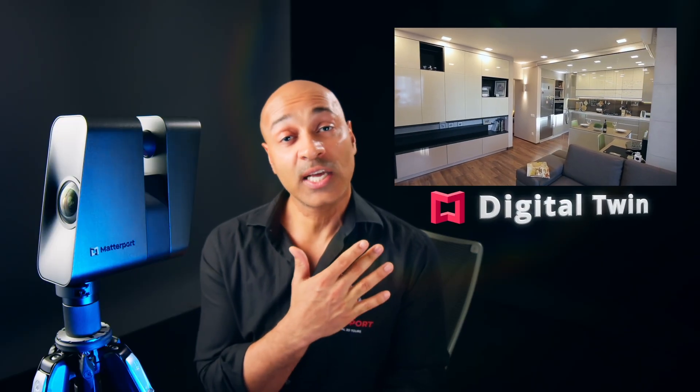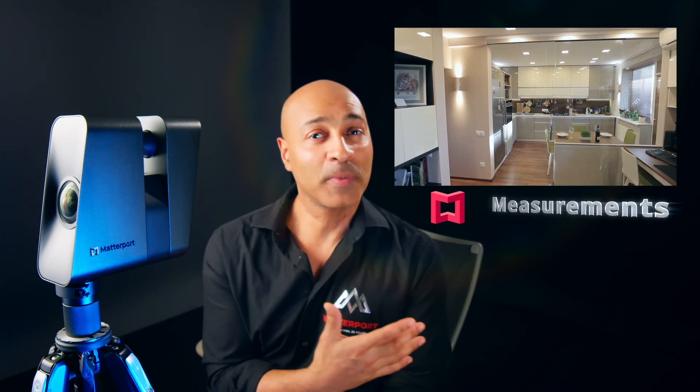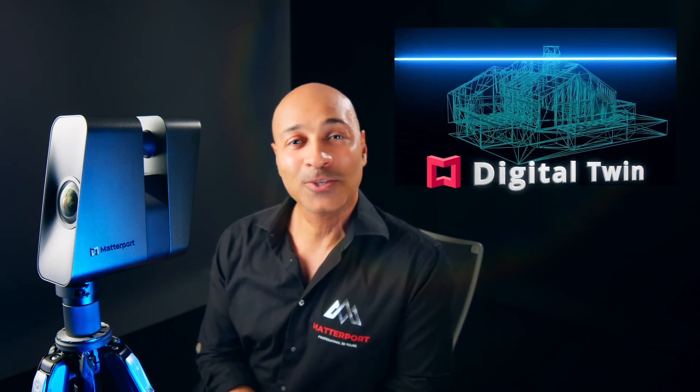With a Matterport digital twin, you can easily document your space, including measurements, tags, notes, and tours, which are all adjustable using editing tools.